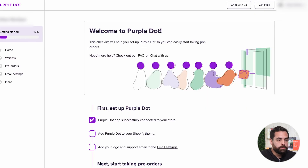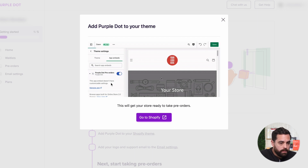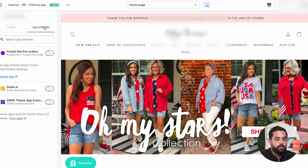Going into the actual Purple Dot setup — after adding the app, the next step is adding Purple Dot to your Shopify theme. Click on 'customize' on your theme, go to app embed, and you'll see 'Purple Dot Pre-Orders.' All you have to do is check mark it and click save.